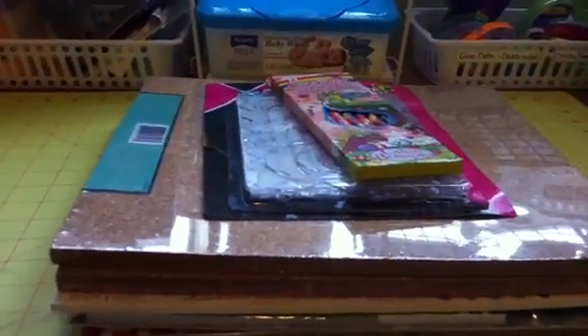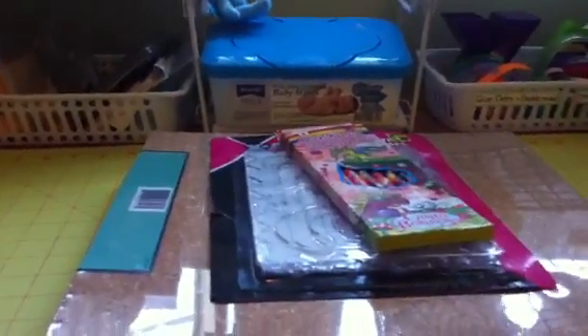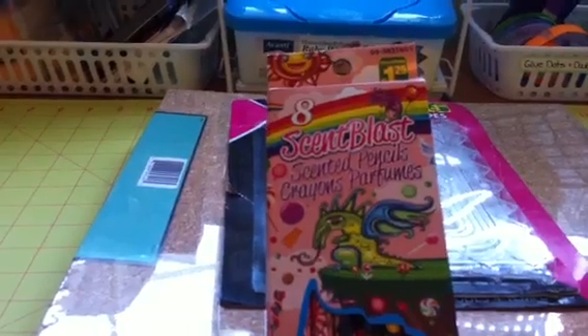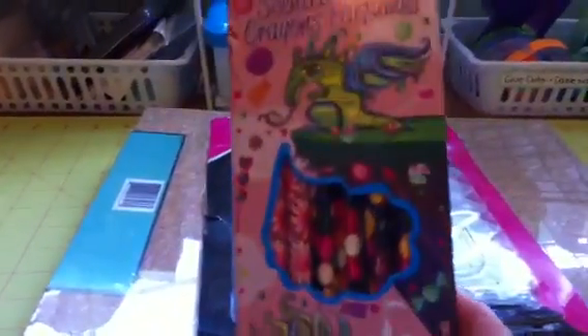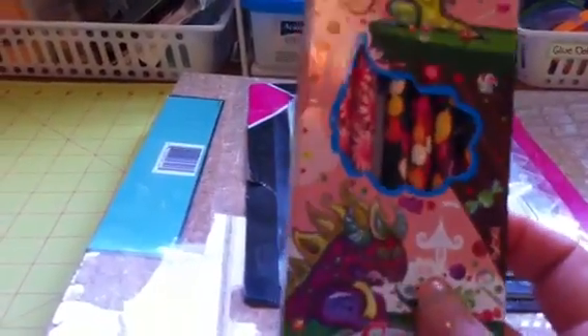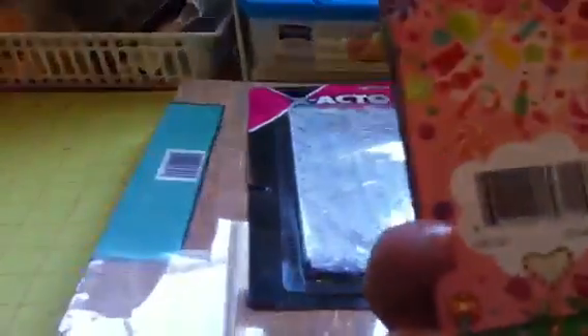So anyway, my little haul. I got these from Dollarama — they're $1.25 and they're called Scent Blast scented pencils. They're really cute; they look like peppermints, jelly beans, and chocolate candies, and they smell really good. I got those for him for school.